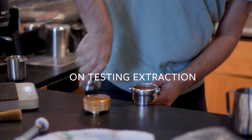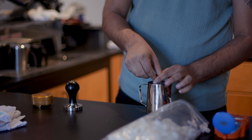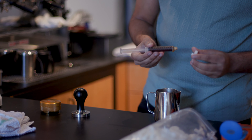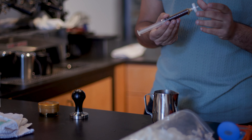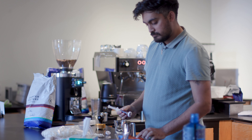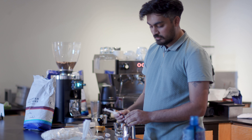We're using a tool called a refractometer to measure extraction. We're basically measuring how many coffee solubles are refracting against light that are suspended in the water. This is going to tell us essentially our strength.